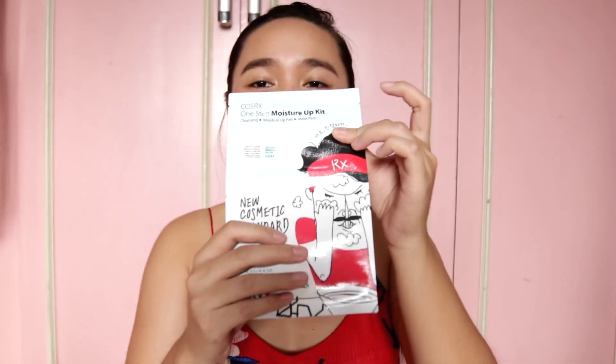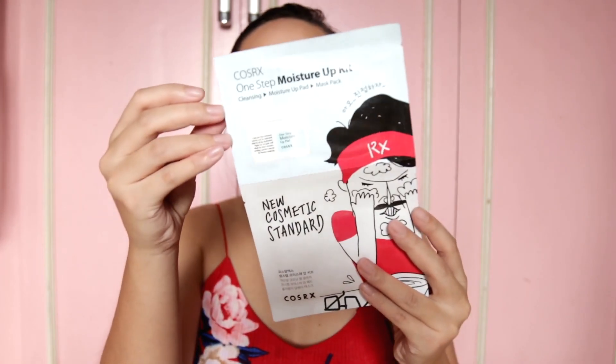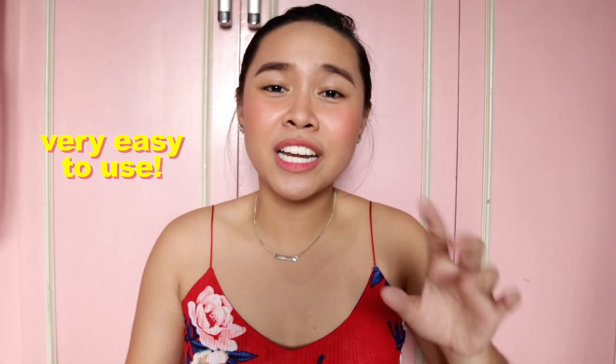This COSRX one is a three-step on-the-go face mask — this one is a cleanser from COSRX, this is the Moisture Up pad for your toner, and this half is the sheet mask. I think this is the Holy Moly Snail Mask, so snail again for that glowy skin. I really love putting on sheet masks because they're very easy to use, and it's the easiest and quickest way to give your skin the love it deserves. Every sheet mask has its own purpose, so all you have to do is find out what your skin needs for that day and pick out the right sheet mask for it.